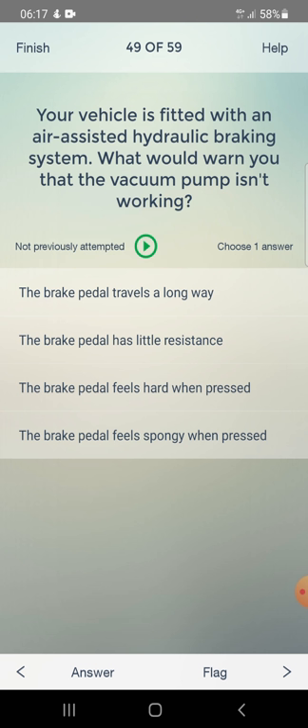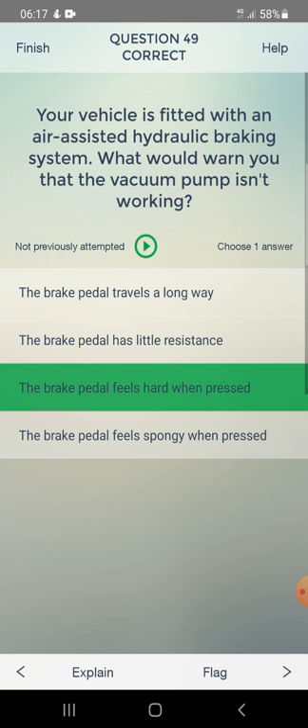Your vehicle is fitted with an air-assisted hydraulic braking system. What would warn you that the vacuum pump isn't working? Options: the brake pedal travels a long way, the brake pedal has little resistance, or the brake pedal feels hard when pressed. Answer: the brake pedal feels hard when pressed.